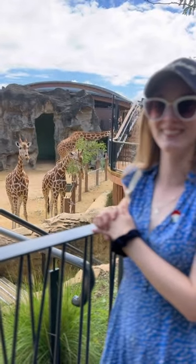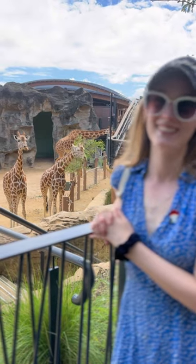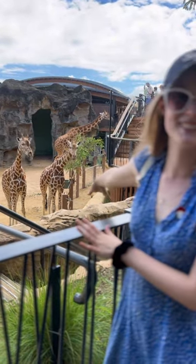Why do giraffes have such long necks? Because their feet smell! Look at them — they're beautiful. I think these are babies too. Look at them.